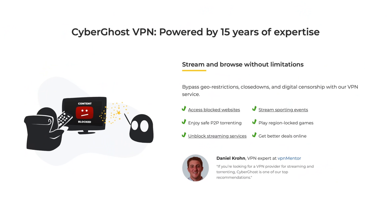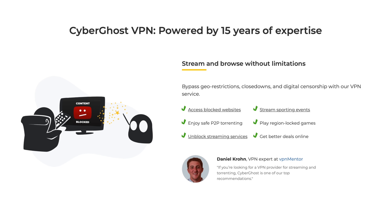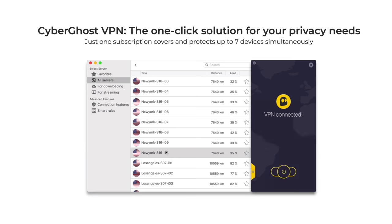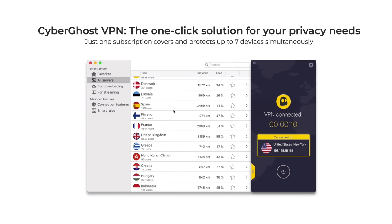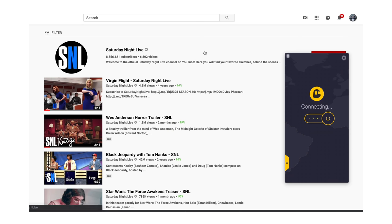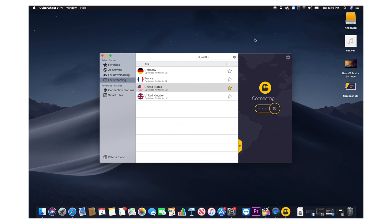Before I begin, I want to talk about a message from the sponsor. CyberGhost is a VPN service I've been personally using to keep my data safe over public Wi-Fi like in hotels or coffee shops. The best part is I can access content that's blocked in my country — for example, I like to watch Saturday Night Live clips on YouTube but they block us Canadians, so I just connect to an American server and I can watch them. And yes, this does work with Netflix.